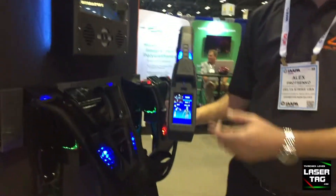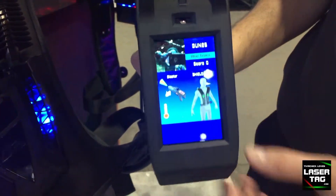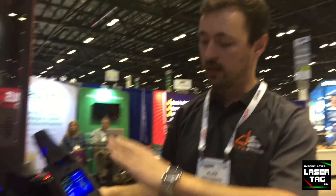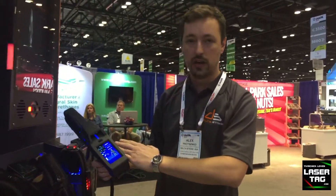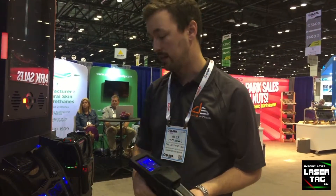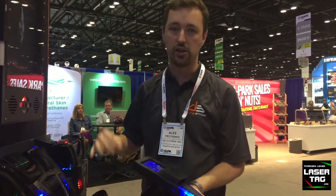One feature I didn't mention yet is the LCD screen itself — it's the biggest in the industry now, and it's covered with Gorilla Glass that is triple the thickness of what you have on an iPhone. It's also set slightly into rubber so you don't break it. The phaser and the vest are both designed so you can repair them very quickly — each component is plug-and-play and the wiring is intuitive.